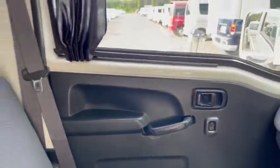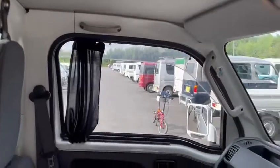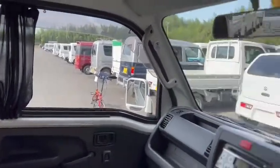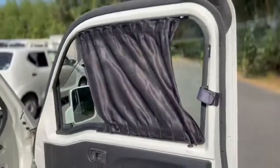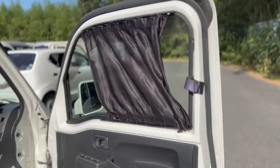It has power windows, which is also something special about the Extra grade. And this person seems to have put a little UV cut curtain to avoid the sun.